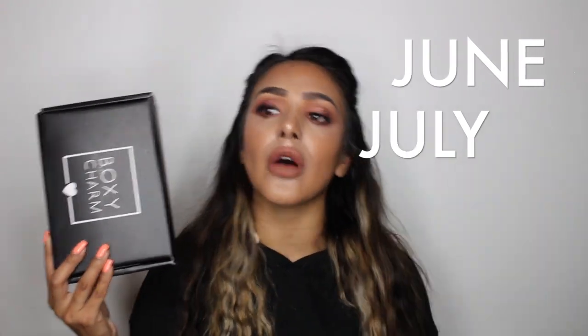In today's video, not only are we going to talk about one BoxyCharm, we're going to be talking about two BoxyCharms — June and July — because I forgot to do June, so I might as well just mix it in with July and make a collaborating video with both months. I know I definitely been MIA for a really long time. I've been so busy with work, I'm gonna be starting school and all this other miscellaneous things. But enough of my rant.